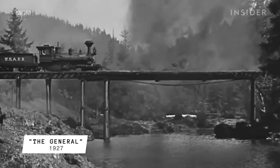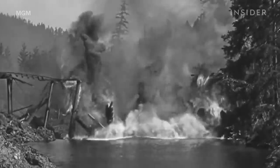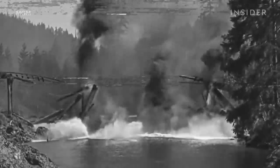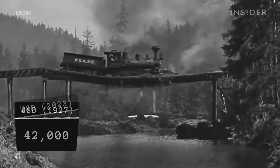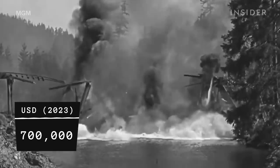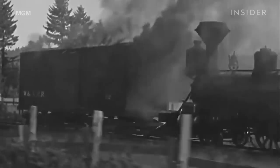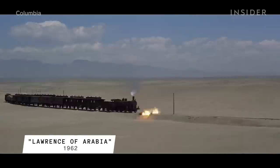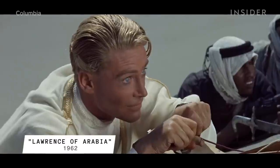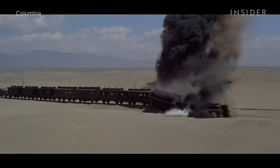Shooting a real train crash like this one in 1927's The General can earn you a place in cinematic history. At an estimated price of $42,000 in 1927, equivalent to over $700,000 today, this is the most expensive shot in silent film history — but the train's engine caused numerous forest fires. Lawrence of Arabia also derailed a real train for this scene, placing the camera far enough away from the action to avoid the crash.